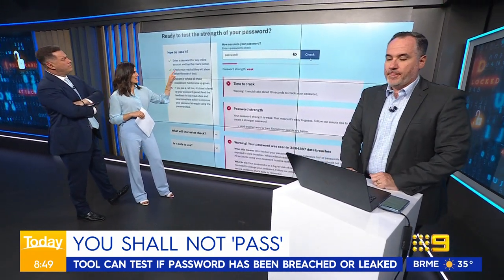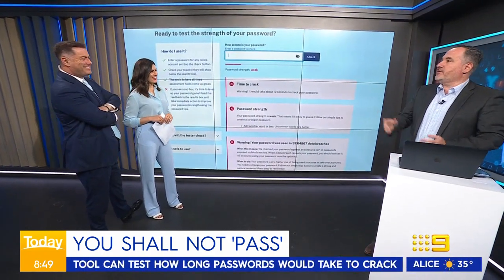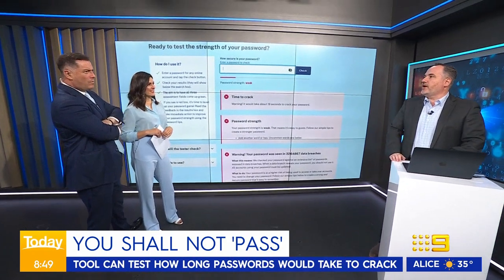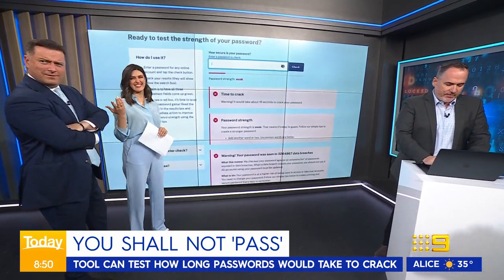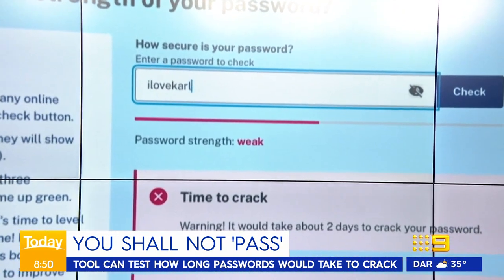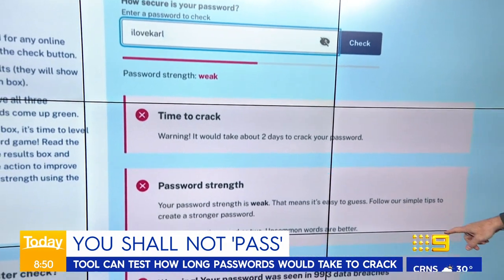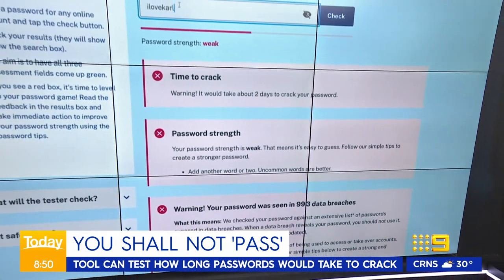Is there a way that they're going to actually remember this password? Because that's the hardest part, is actually remembering it. It is. But let's try and guess Carl's password for real — one, two, three, four, five. It's going to be 'I love Carl.' That's weak as well — two days to crack, and it's appeared in 993 data breaches. So that's actually not a great look.